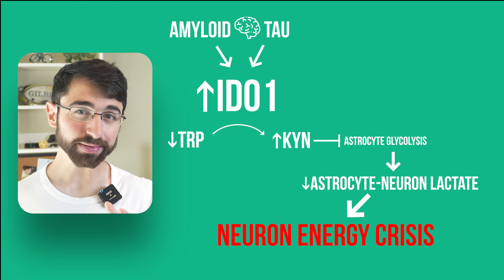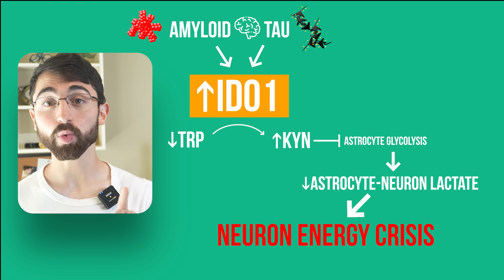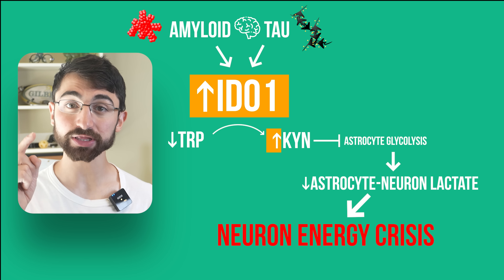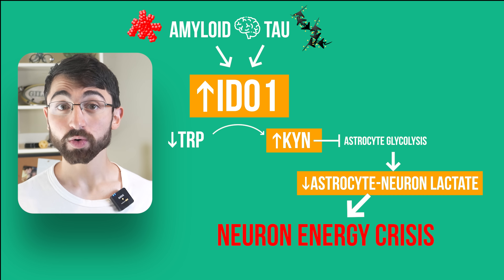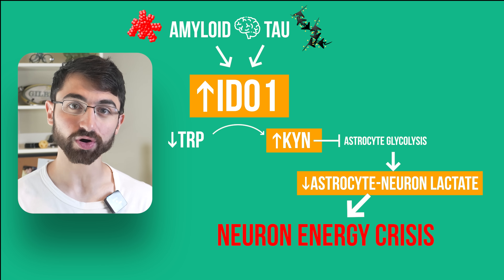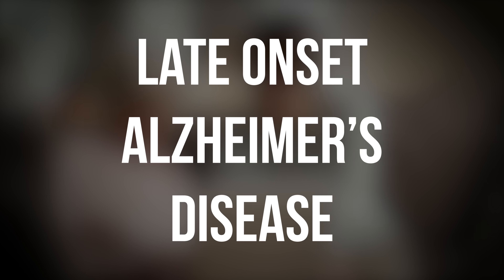To repeat, because it's very important: the hallmarks of Alzheimer's disease — amyloid and tau — each can activate the IDO1 enzyme in astrocytes, increasing levels of the metabolite KYN, which leads to inhibition of lactate production by astrocytes. Therefore astrocytes can't provide neurons with as much lactate, leading to energetic starvation in neurons and brain metabolic failure. Impressively, this pathway was relevant in three independent animal models of Alzheimer's and has parallels in human brains, where astrocytes from patients with late-onset Alzheimer's disease also had lower tryptophan and higher KYN levels. Inhibiting IDO1 normalized these levels, revealing that this pathway is active in the human Alzheimer's brain as well.